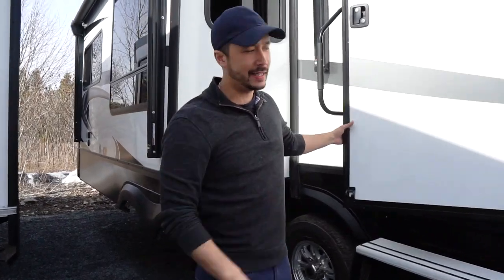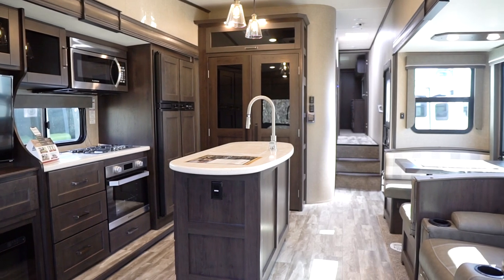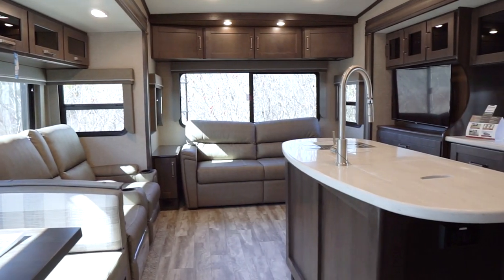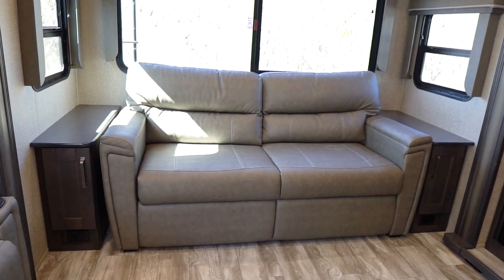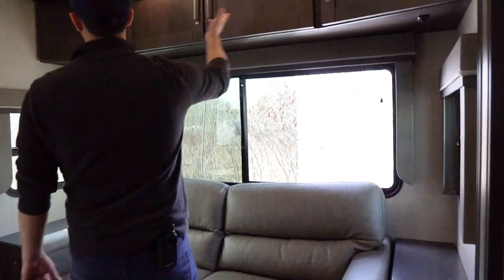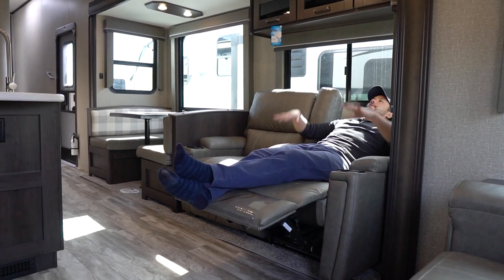Let's go inside. First glance — open concept, very spacious with opposing slides, free flow from kitchen to living room, and tons of windows: seven on the campsite view side and one in the kitchen. At the back we have a sleeper sofa, a trifold sofa, with a big picture window. If you're backed up on a lake, beautiful view. Full sliding windows with great ventilation and blackout roller shades.